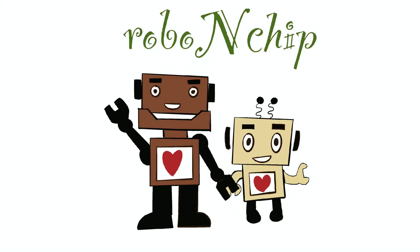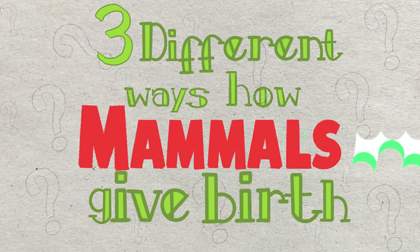Hi friends, welcome to another video here on Robo and Chip. Today we will discuss the three different ways how mammals give birth.